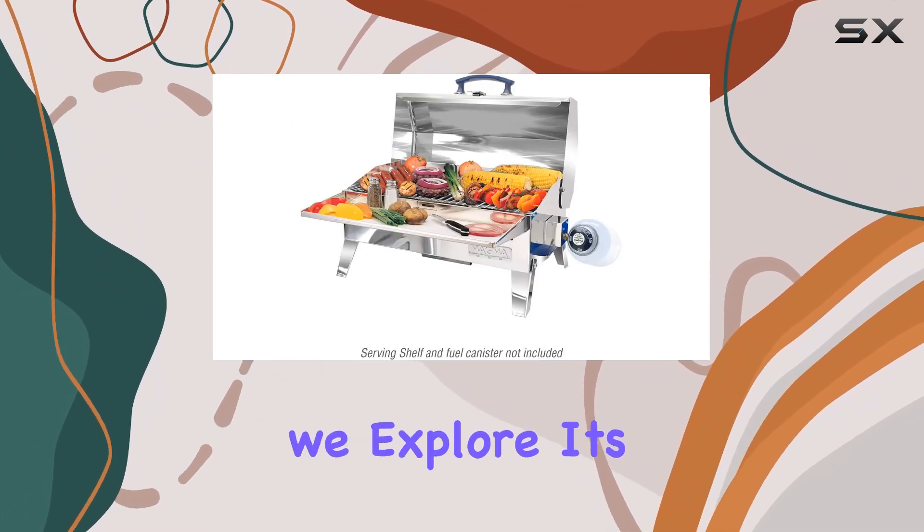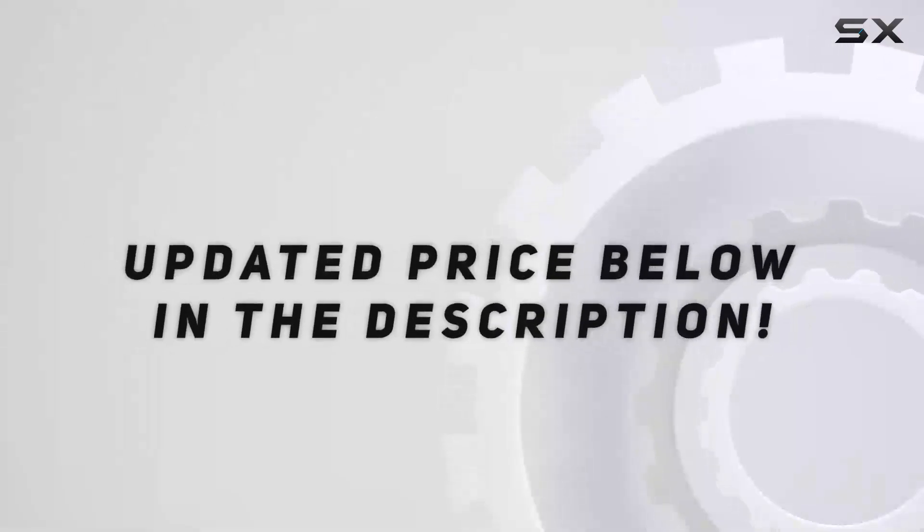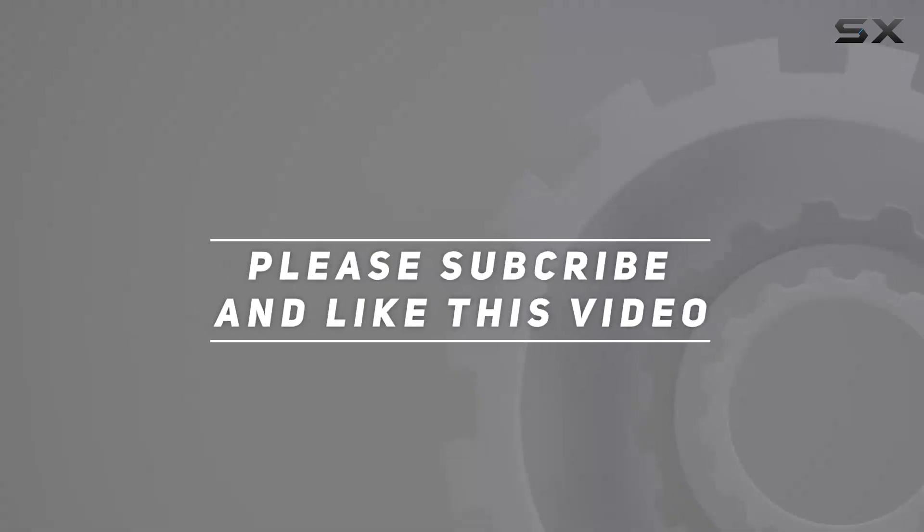Stay tuned as we explore its performance and put it to the test in various scenarios. Check out the video description for an updated price, and thank you for watching.